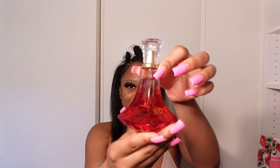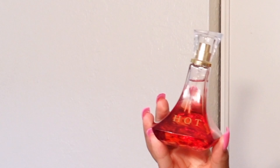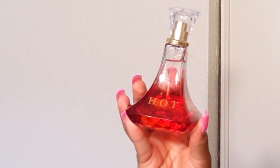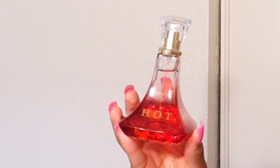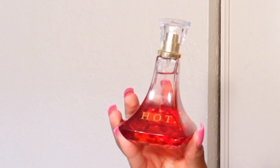Look at this bottle — this bottle is super cute and unique. This is called Hot, that's the name, it's just called Hot. This one smells like candy, a very sweet smell but also very sexy. I like this one, I'm gonna give this one an 8 out of 10.